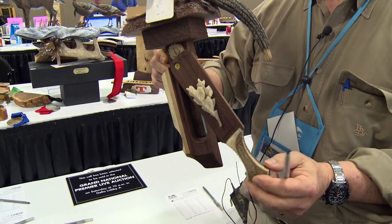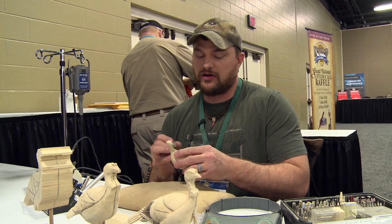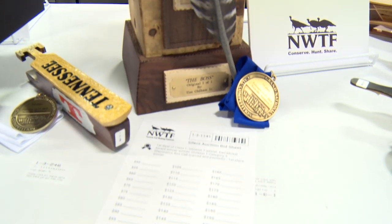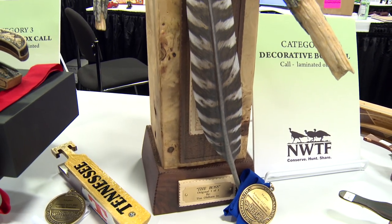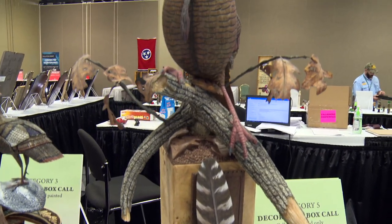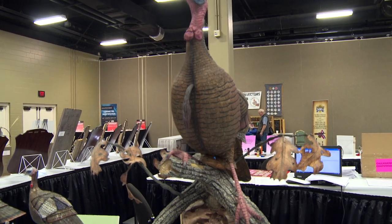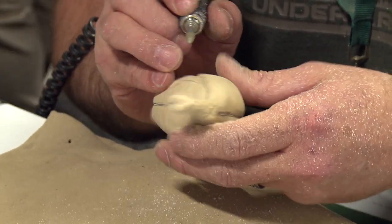I believe it was 2005 I entered my first competition and I did not place. It was one of my painted pot calls and I did a painted feather. But I asked the judges, I said, what's it going to take to get a ribbon in here? He looked around and mentioned a lot of people were carving. So at that point I knew I needed to expose myself to some of the guys that were successful at carving and doing the work that they do. So I sought out and studied Dave Constantine's work, Don Bald, Richard Stewart, Andy Cobb, and all these guys — phenomenal artists and call makers.